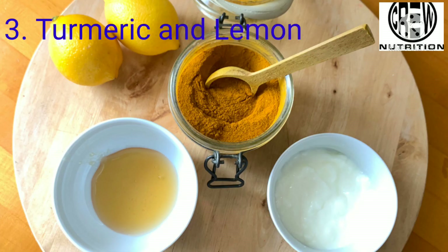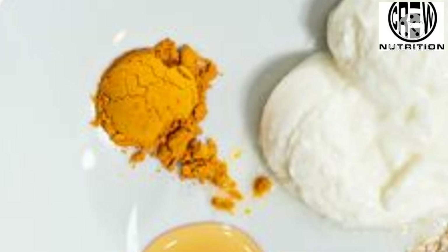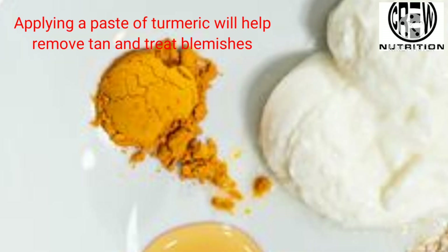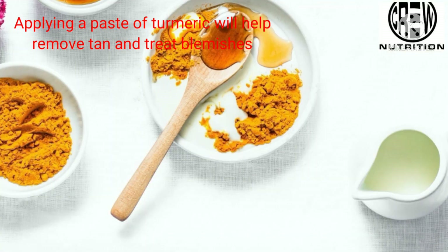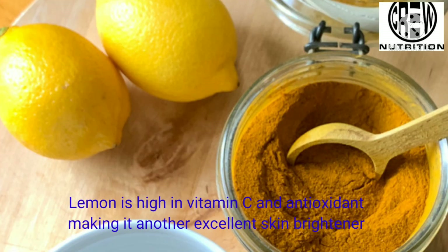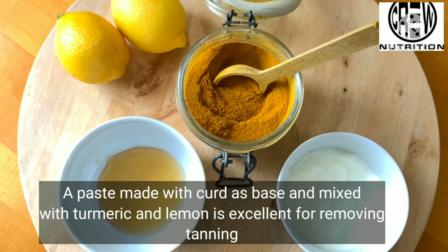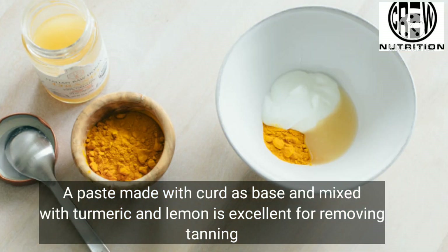Third, turmeric and lemon combination. Turmeric consists of natural antioxidant, antiseptic, and skin-brightening properties. Applying a paste of turmeric will help remove tan and treat blemishes. Lemon is high in vitamin C and antioxidants, making it another excellent skin remedy. A paste made with a base mixed with turmeric and lemon is excellent for removing tanning.